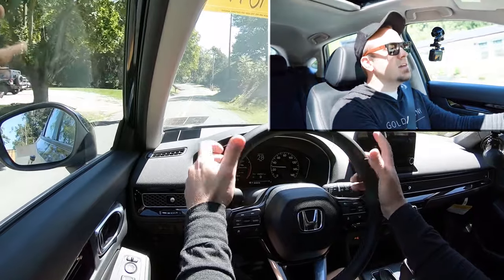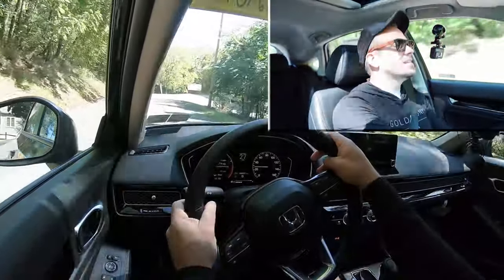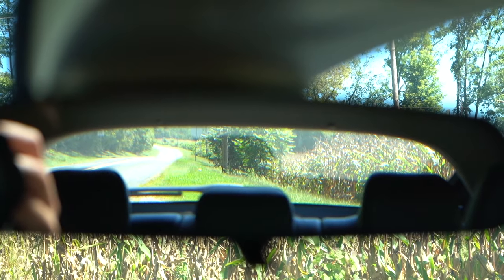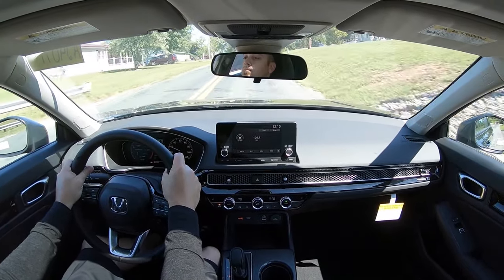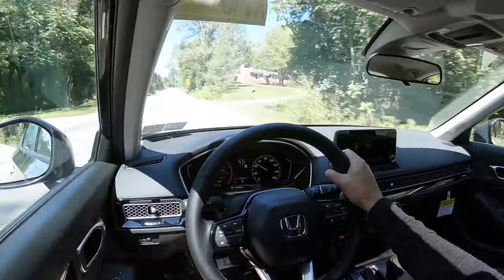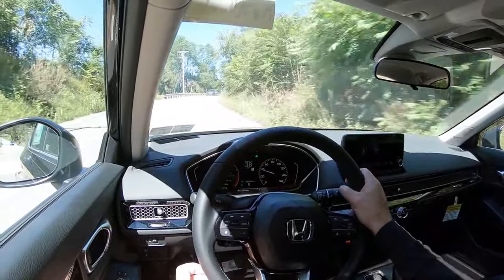Cabin noise is perfectly fine — you do get a little bit of road noise, but nothing too crazy, pretty much as you'd expect a compact car to sound. Visibility out the back is fine; it's not going to be quite as good as a Civic sedan, but 100% not going to have any issues there. With the Sport Touring trim level, you also get rain-sensing windshield wipers — whenever the Civic detects moisture or rainfall, it automatically turns on the wipers for you, similar to automatic headlights. It's one less thing to worry about so you can focus on enjoying the drive.